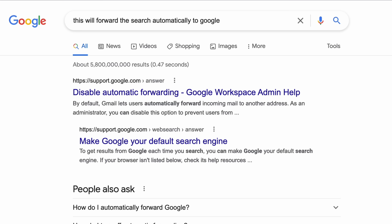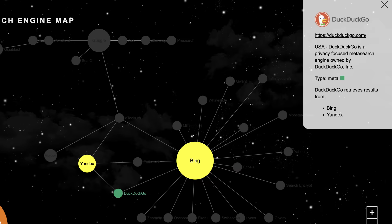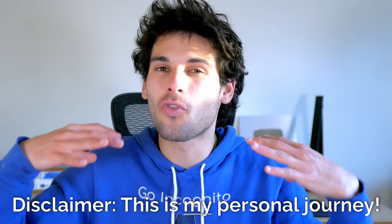But I never loved the results, as I'm not a fan of Bing, which is pretty much exclusively what DuckDuckGo uses. Some people love DuckDuckGo results, which makes me outline a disclaimer for this video. This is my journey with my opinions, and I promise I'll be asking about your journeys later in the video.